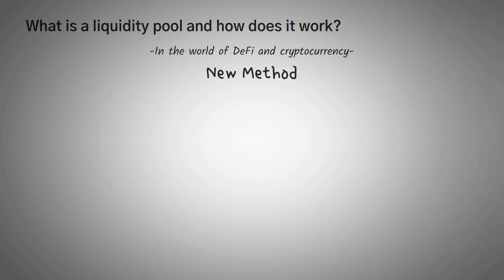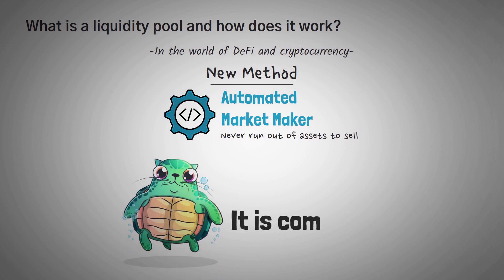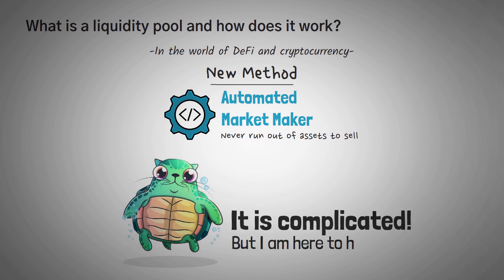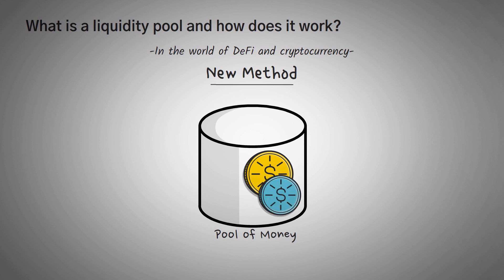There is a newer solution that is much better, and it doesn't rely on humans, but instead algorithms. This method is called an automated market maker, and it'll never run out of assets to sell you. The way an automated market maker works is quite complicated, but we're going to try to simplify it. First, a pool of money must be created — this pool contains two or more assets that someone supplies willingly so that other people can use that pool to trade with.